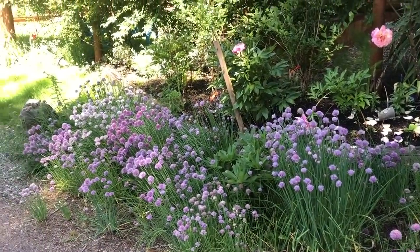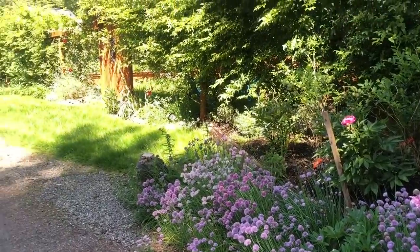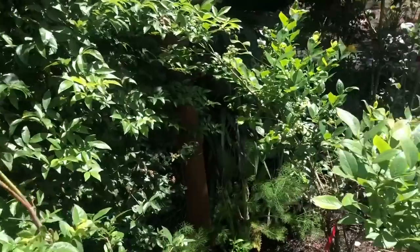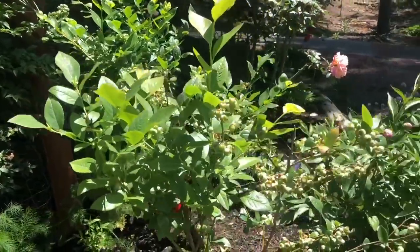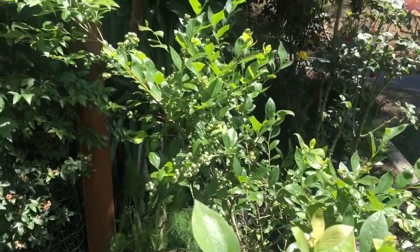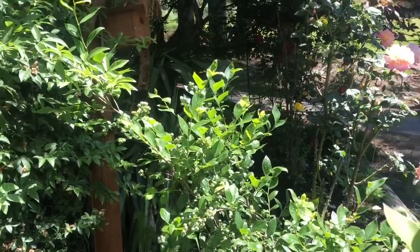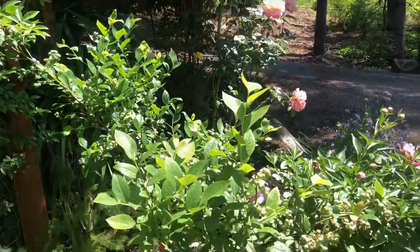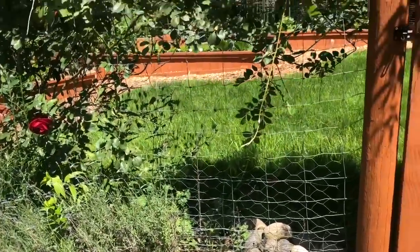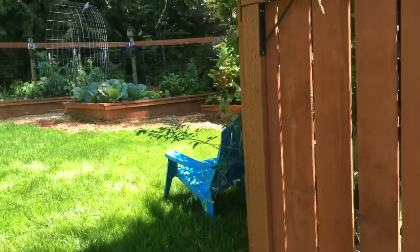Over here I have a ton of chives, and not just here — I have them all over my yard. I let them reseed themselves wherever they want and they are amazing pollinators. I've got blueberries right above them and they're doing great. Bees, butterflies, and even beneficial wasps are attracted to chives.